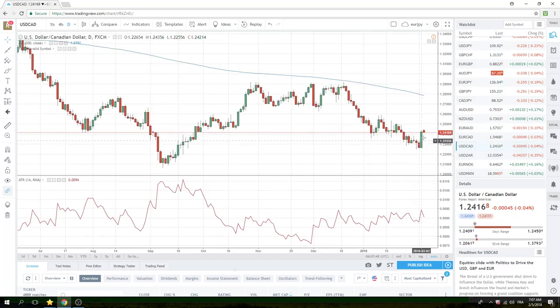Dollar CAD — if you're not long, we don't suggest entering here. You kind of missed it, so just leave it.